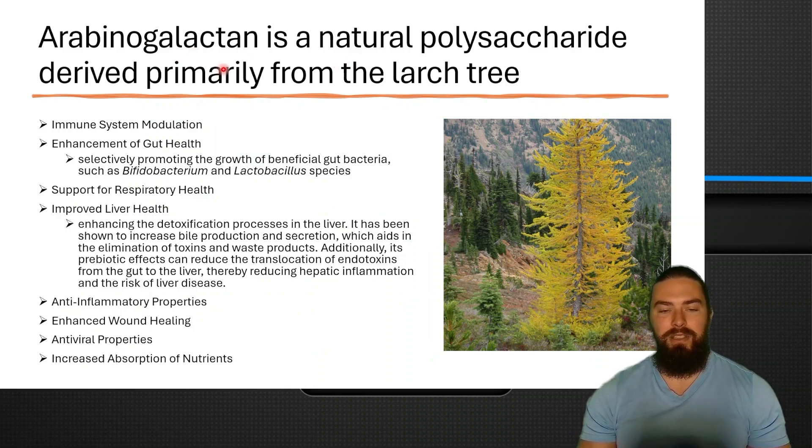Now let's talk about arabinogalactans. It's a natural polysaccharide derived primarily from the larch tree. Benefits include immune system modulation, enhanced gut health by promoting the growth of specific bacteria like Bifidobacterium and Lactobacillus, respiratory health support, and improved liver health by promoting detoxification processes — including increased bile production and secretion, which aids in the elimination of toxins. Its prebiotic effect also reduces the translocation of endotoxins from the gut to the liver, reducing hepatic inflammation. It's also anti-inflammatory, enhances wound healing, has antiviral properties, and enhances nutrient absorption.